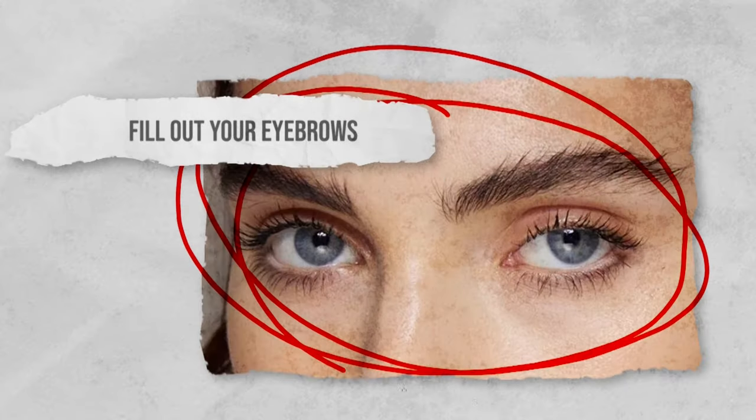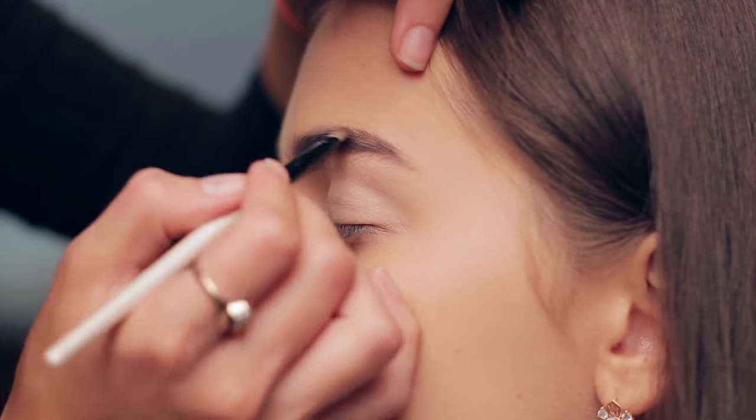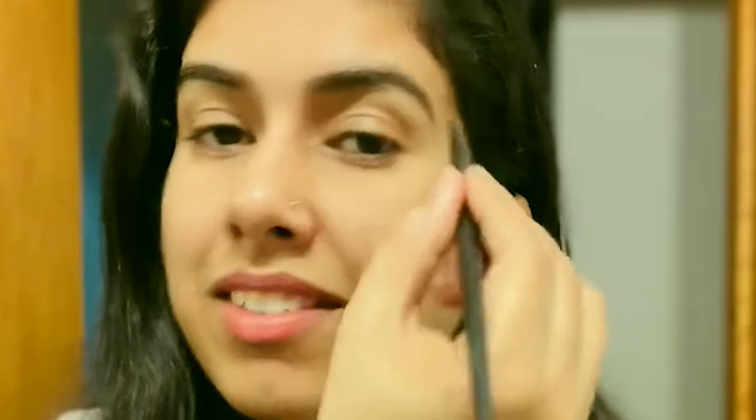Fill out your eyebrows. Full eyebrows are a look many people achieve with a range of beauty products, but a spoolie and a tub of Vaseline can give you the same look at a fraction of the price. The petroleum jelly will keep your brows in place, smooth down any stray hairs, and make them appear darker without actually adding any color. Dip your spoolie into the tub of Vaseline, wipe off any excess, then comb it through your brows to bulk them out.